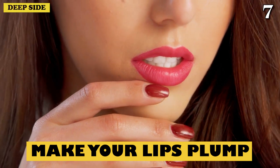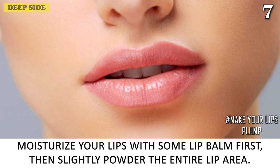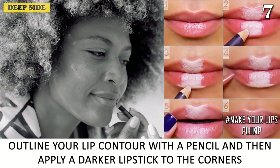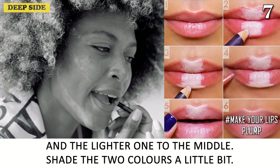Number 7: Make Your Lips Plump. Want to get bigger lips in a few easy steps? Here's how: moisturize your lips with some lip balm first, then slightly powder the entire lip area. Outline your lip contour with a pencil, then apply a darker lipstick to the corners and a lighter one to the middle. Shade the two colors a little bit.